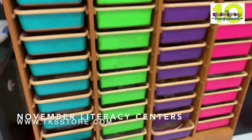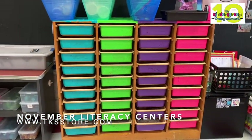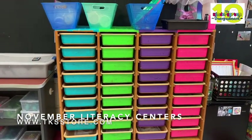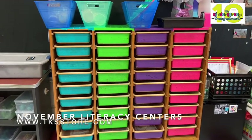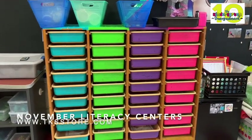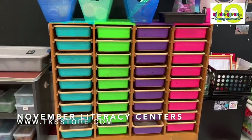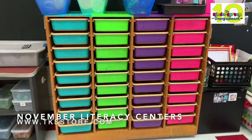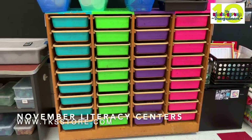So there you go — that's what's included in our literacy tubs for November. Again, you see that differentiation, but you also get a good glimpse of how the TKS centers can be used to meet the needs of all students through the use of various activities and different recording sheets. By printing multiple sets of a different activity, you really get tons of activities that can meet the needs of all of your students. You can find all of these activities and resources at tksstore.com.